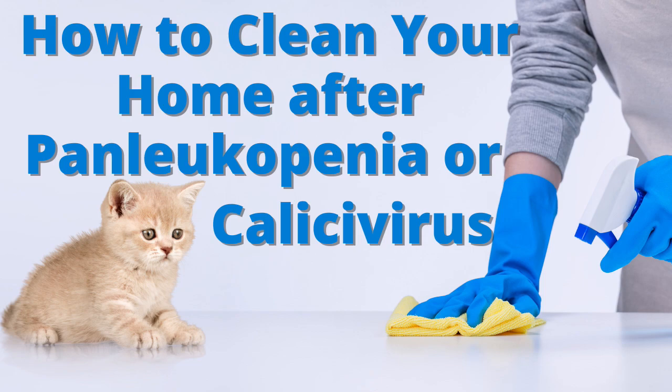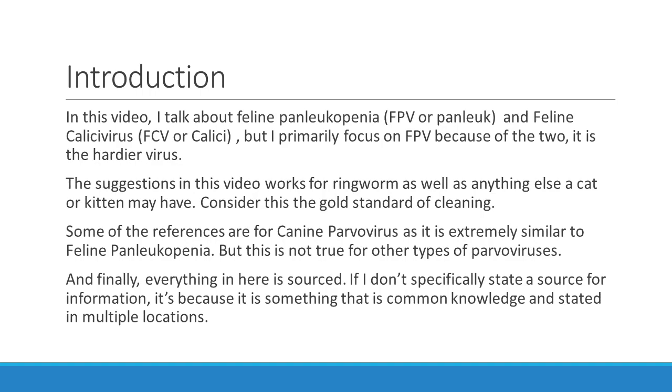Hello, my name is Darcy and this is my YouTube channel, Fostering Cats. Today I'm going to talk to you about how to clean your house after you've had Panleukopenia or Calicivirus. In this video, I talk about feline Panleukopenia, also known as FPV or Panleuk, and Calicivirus, also known as FCV. But I primarily focus on Panleukopenia because of the two, it is the hardier virus. The suggestions in this video work for ringworm as well as pretty much anything else your cat or kitten may have contracted.